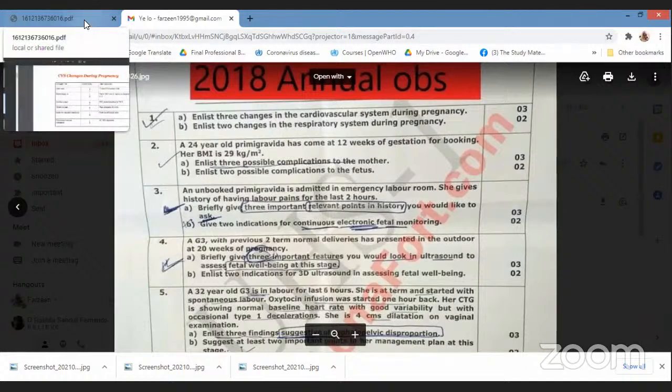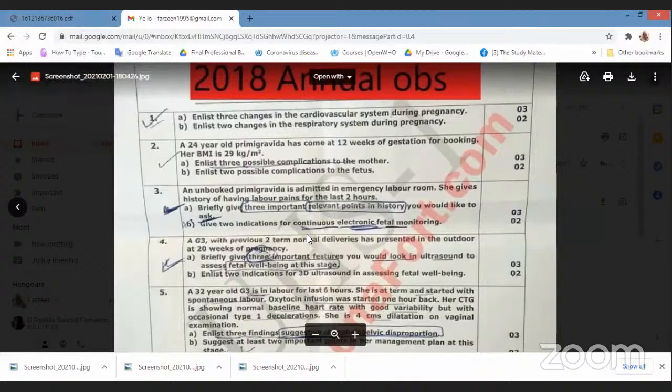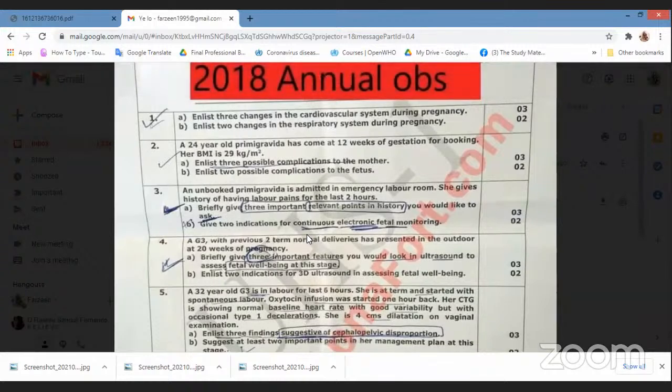What do you guys know about the changes in the respiratory system? Just remember deep breathing. A pregnant woman is breathing deep. Deep means that the tidal volume and the inspiratory reserve will increase, and the expiratory reserve and residual volume will decrease.